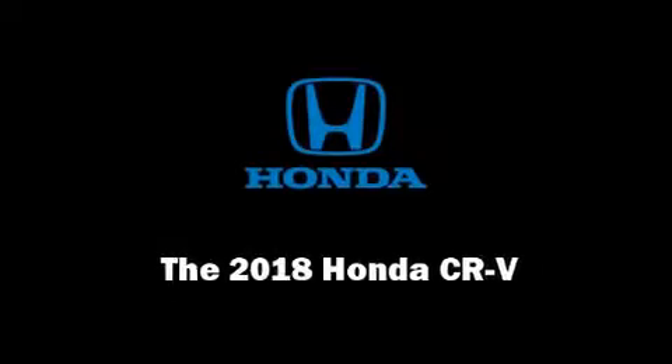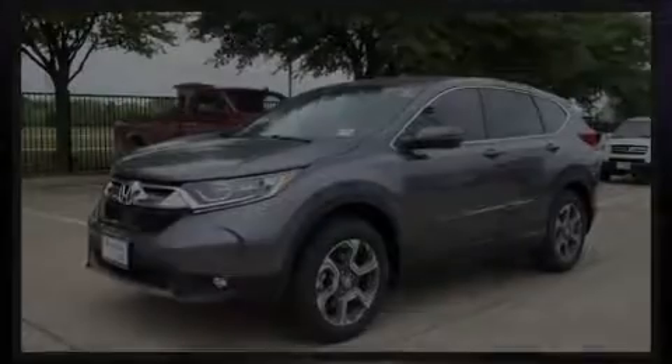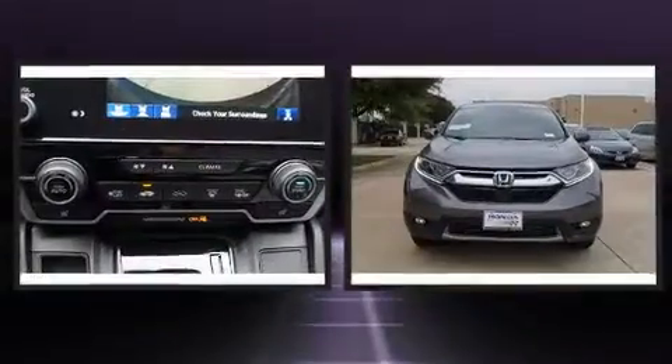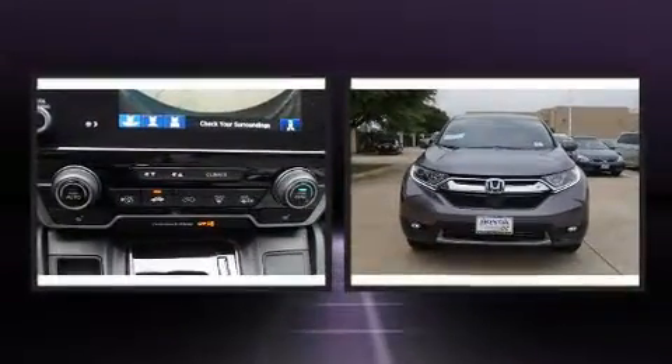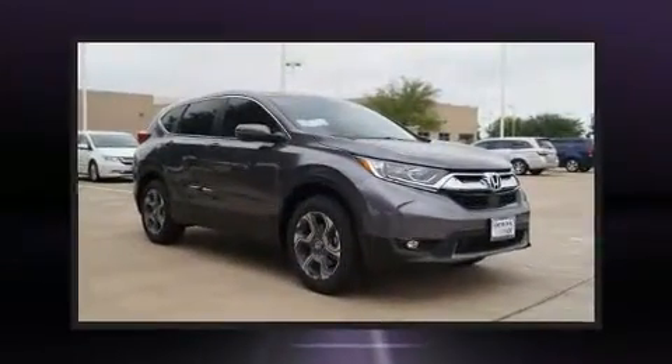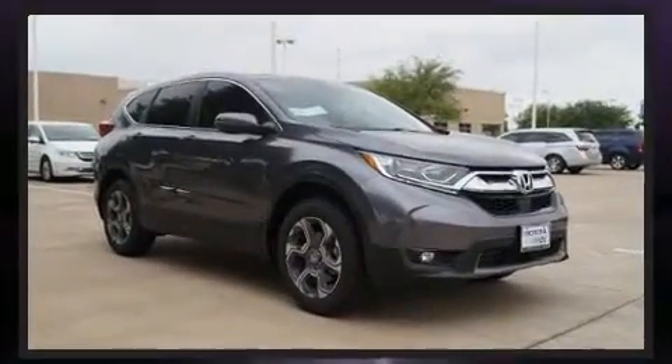Sensibility and practicality define the 2018 Honda CR-V. Under the hood, you'll find a four-cylinder engine with more than 170 horsepower. And for added security, dynamic stability control supplements the drivetrain.